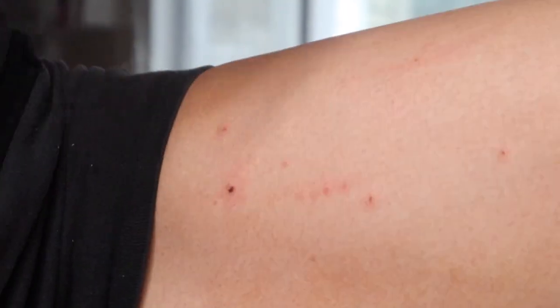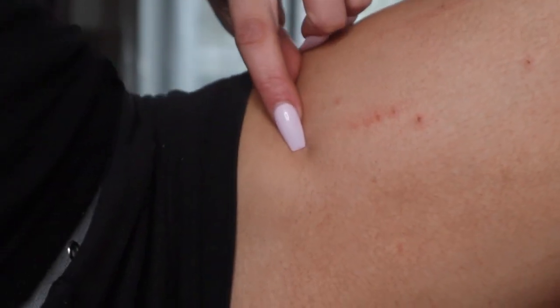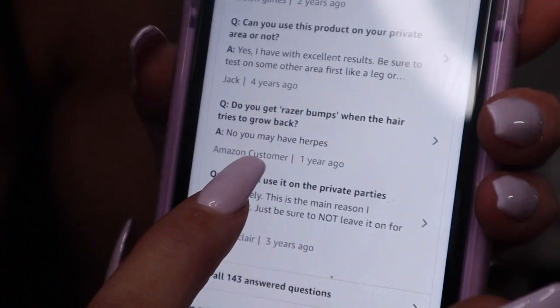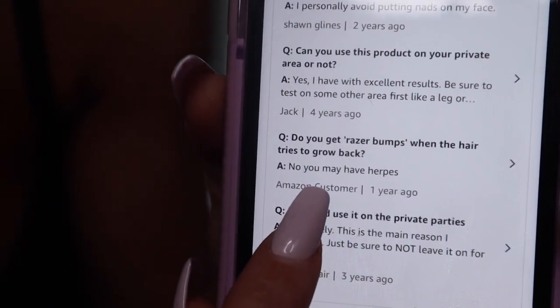I noticed my leg looks really red — like a rash, looks like I scraped against something. One customer question asked 'do you get razor bumps when hair grows back?' and the reply was 'no, you may have herpes.' One of the biggest questions was whether it's good for private areas — it says absolutely, but be sure not to leave it on for more than four minutes or you will get a chemical burn.